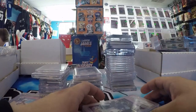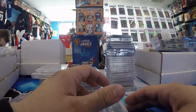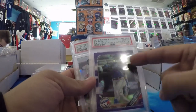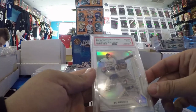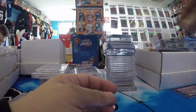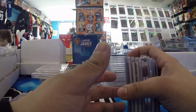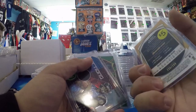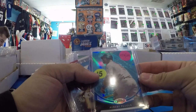Obviously a rip-off of Panini, but still cool nonetheless. Bo Bichette Purple Shimmer PSA 10. I love Bichette — Bichette's a buy. Sterling First Signs out of 99, PSA 9. You guys know I like Bichette because I buy a lot of Bichette. Five bucks for this — steal. 2010 Topps Finest.